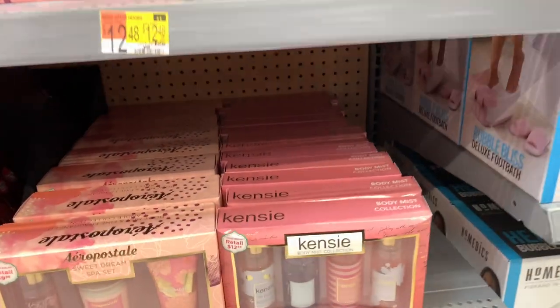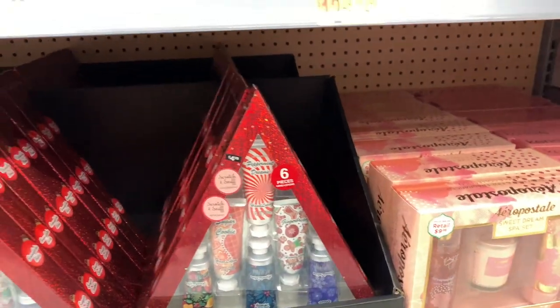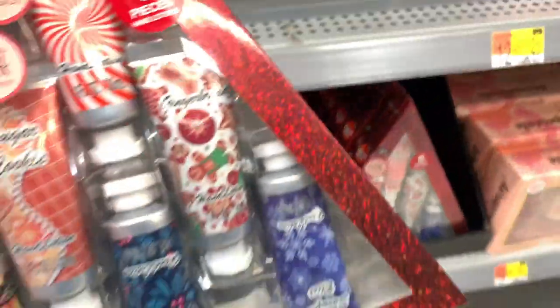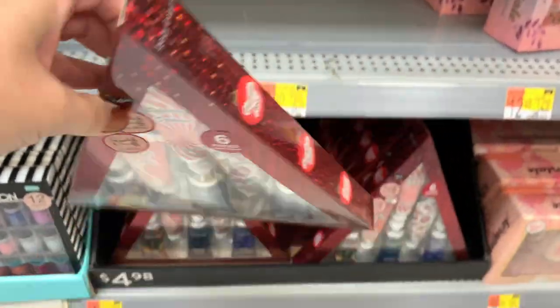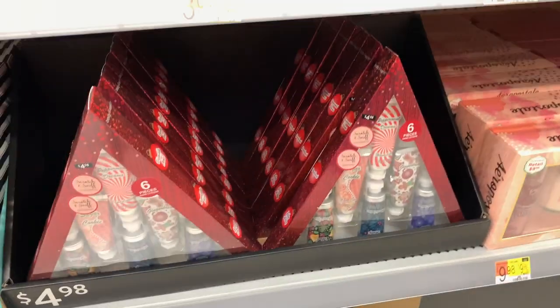And then on to these lotion sets — you have them under $10. We also have these cute little sets that look like advent calendars but they're not — they're lotions with different scents and they're a six piece. Peppermint is one of them and it's under $5, so this is another good under $5 gift.